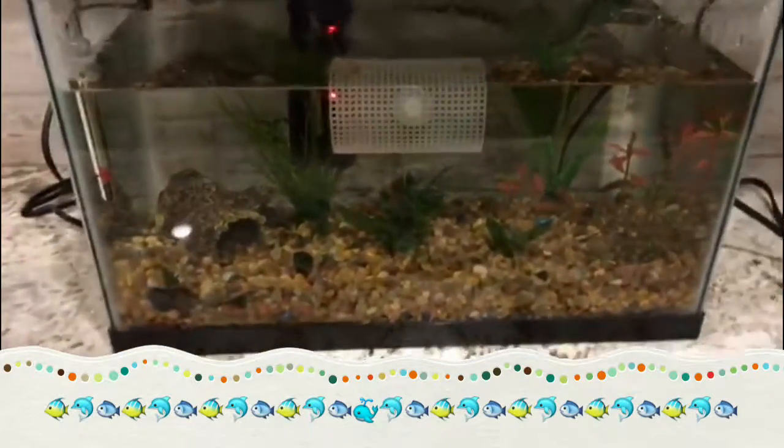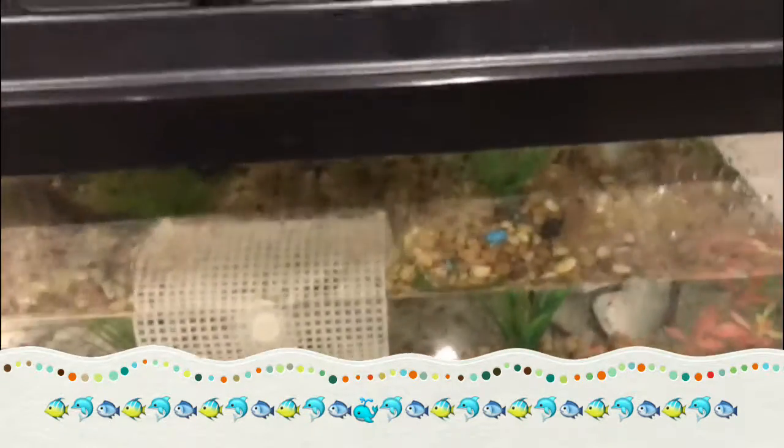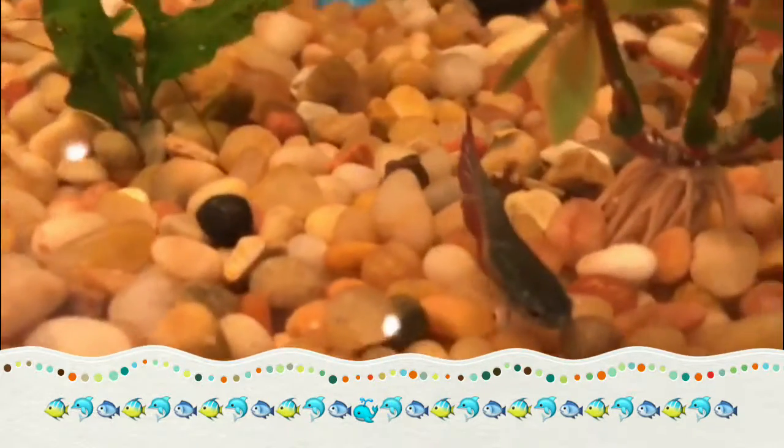Hey guys, Bella with SundaySix here and today I'm here with another video. So basically, I went on a trip and my fish died. My sister got me another one. This is not to replace him, obviously. If you didn't know what his name was, his name was Armand.